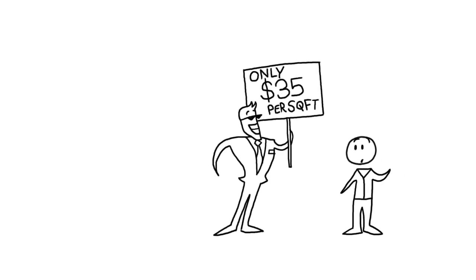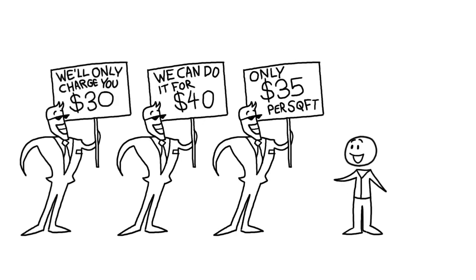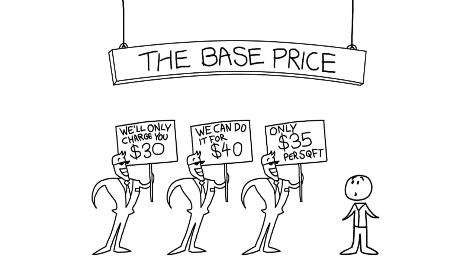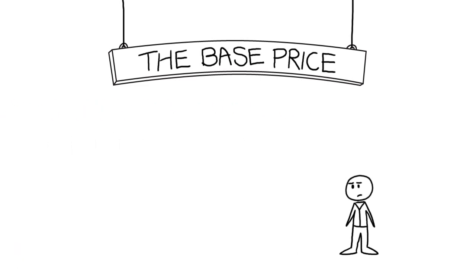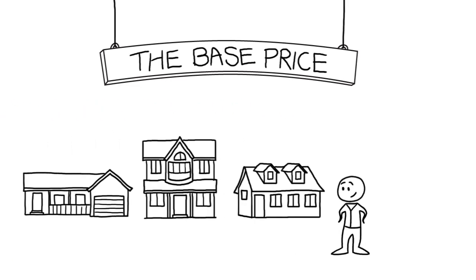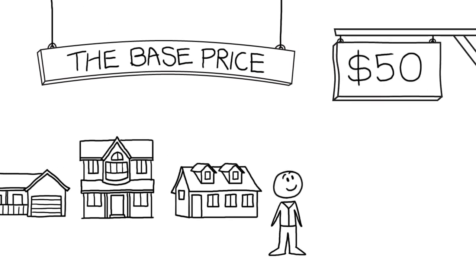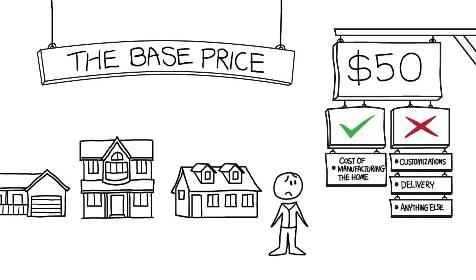Only $35 per square foot. We can do it for $40 per square foot. We'll only charge you $30. The price they're offering is what's known as the base price, and if it's really as low as $30 per square foot, you probably don't want to live in that house. Every home is different, but in general, you can actually expect to pay around $50 per square foot for the base price of a modular home. The base price includes only the cost of manufacturing the home — literally nothing else is included, not even delivery.